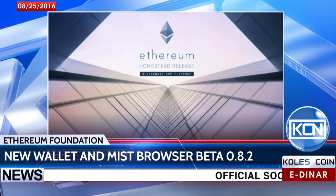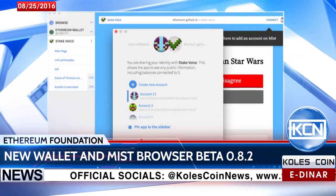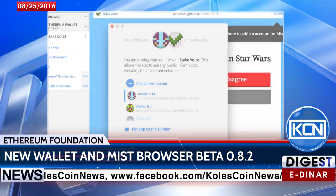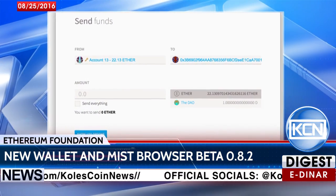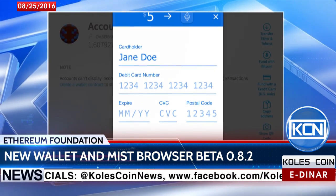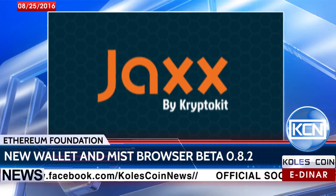The Ethereum Foundation, the main entity behind the development of the Ethereum protocol, made available a new version of the cryptocurrency's wallet and distributed applications browser. According to newsbdc.com, the main new feature of this Ethereum wallet release is the inclusion of the Coinbase buy widget, which makes its way into several services and apps, like decentralized multi-wallet Jaxx.